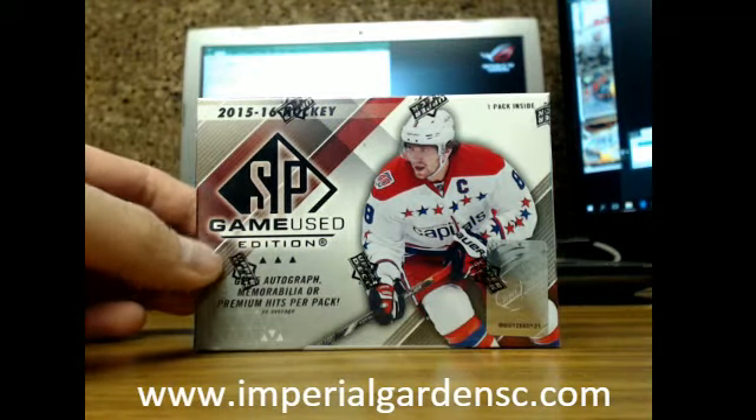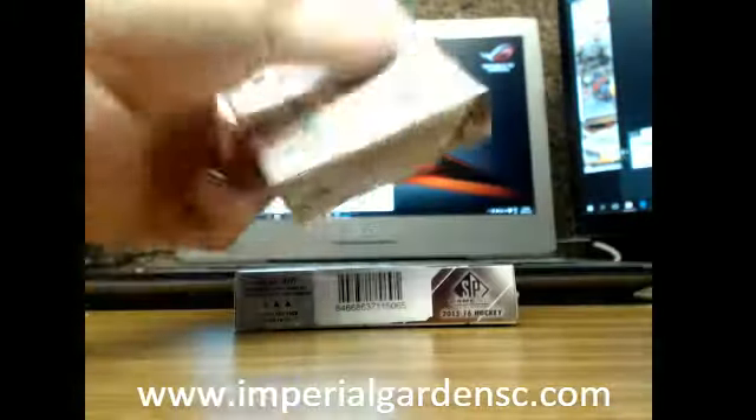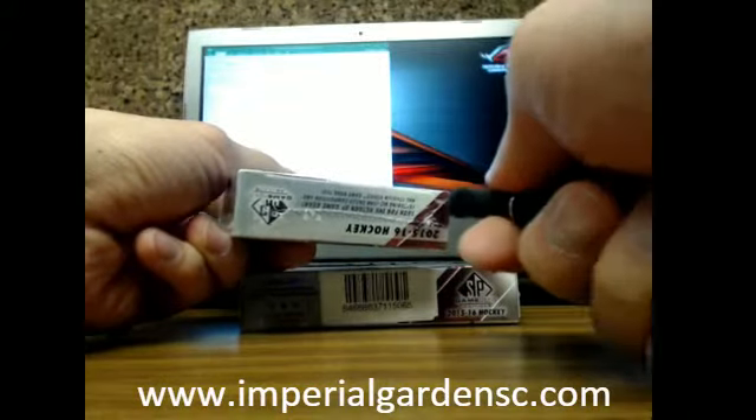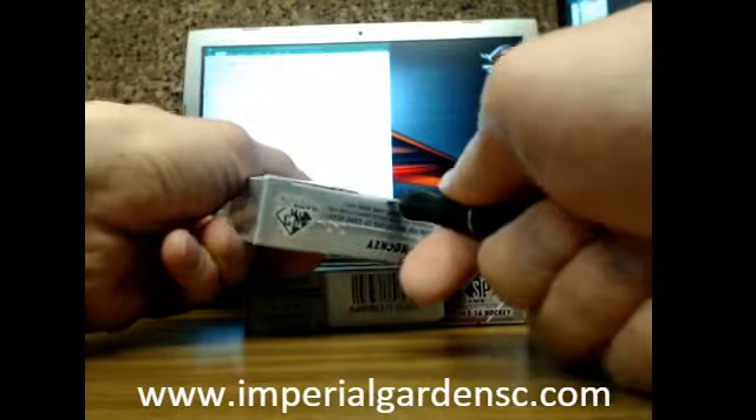Hi everyone, welcome to Imperial Grimes. We're doing two boxes for Thomas — the new SP Game Used. There's two, I have another new case here. Always making me fuss with new cases for you.